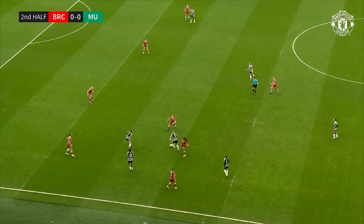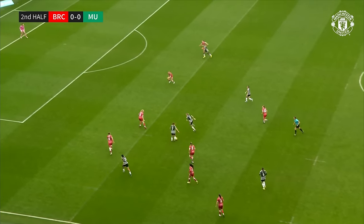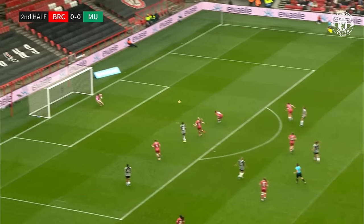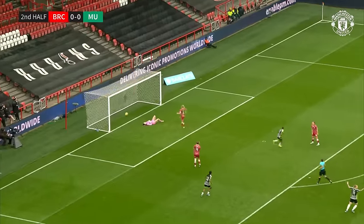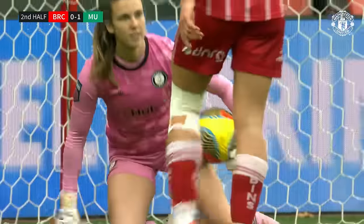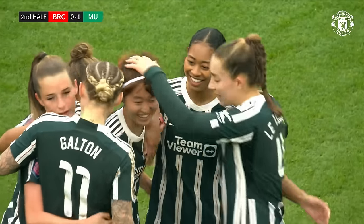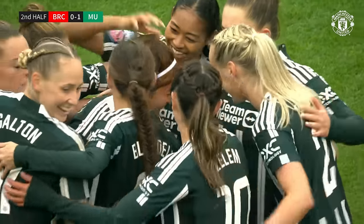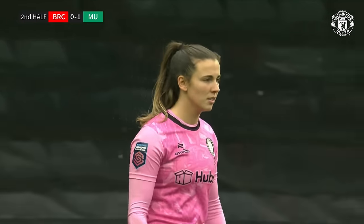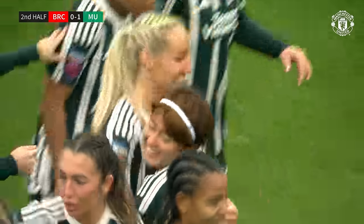Galton looking for a pass forward to Jay-Z, eventually finds one to Toon. Toon's found Miyazawa — Miyazawa's going to have a go from distance, takes a big deflection, and gives Manchester United the lead. A little bit of good fortune, the difference between the two sides. Hinata Miyazawa opens her account for Manchester United, the deflection foxing Olivia Clarke. Manchester United lead 1-0.